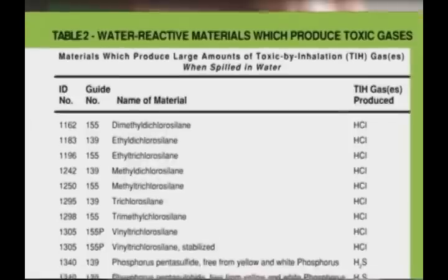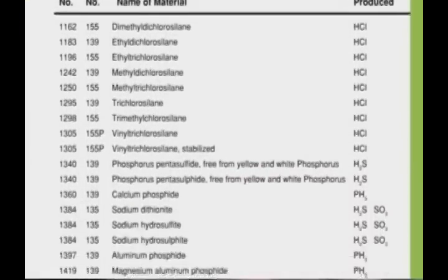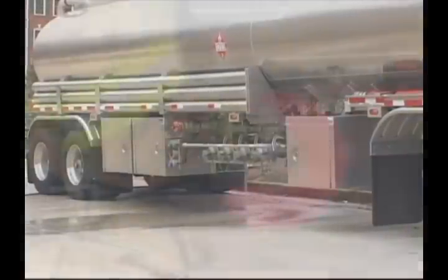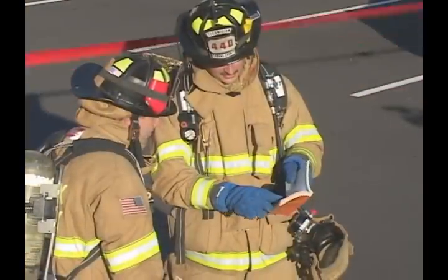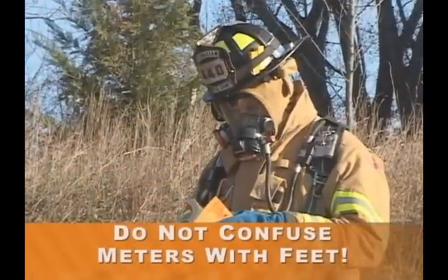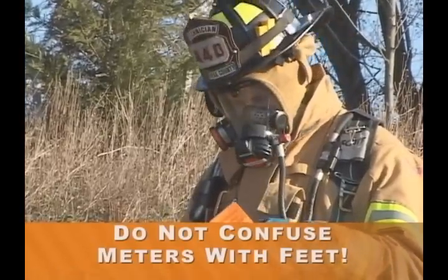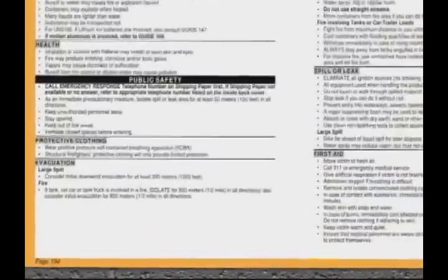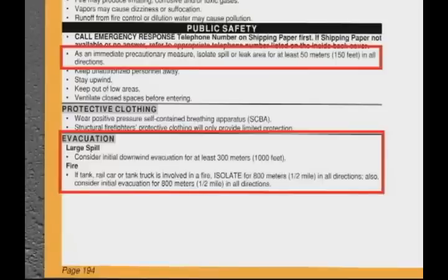Also in the green pages you'll find Table 2, which lists materials that produce TIH gases when spilled in water. The ramifications of quantity will greatly affect the isolation and evacuation distance guidance. Be aware that vapors may be channeled in valleys or buildings. Note also that all distances are given in meters, feet, kilometers, and miles. You should also be aware that in every orange guide, under the Public Safety heading, you will find isolation and evacuation distances that correspond to that specific material. Know that the presence of fire in an incident involving a TIH material will possibly make toxicity factors a lower priority than fire or explosion potential.